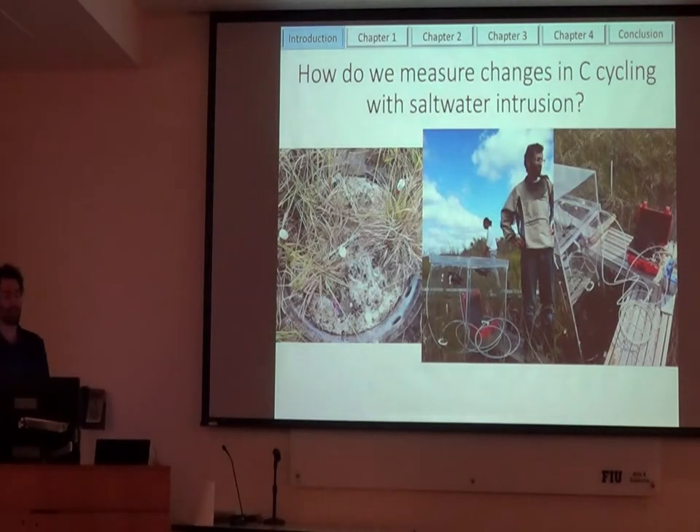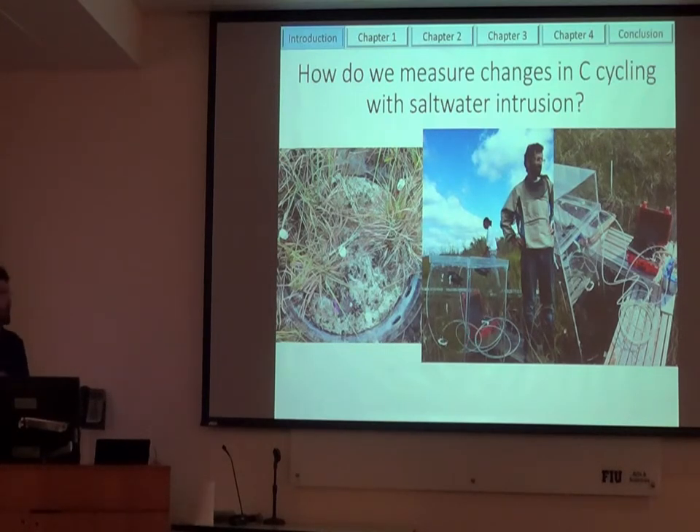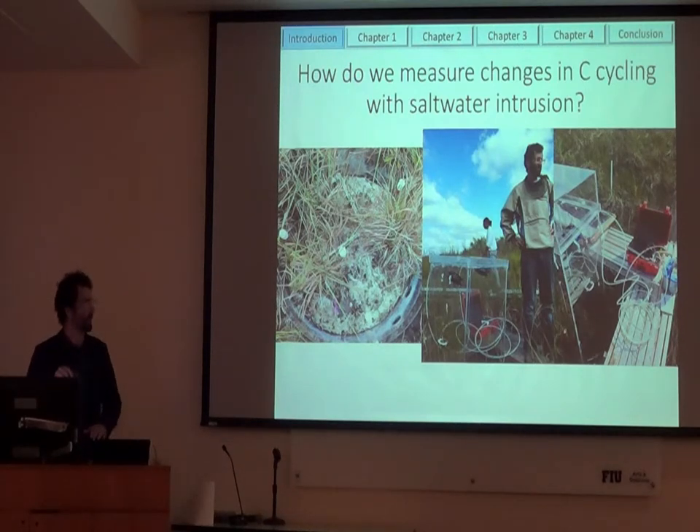So how do we measure changes in carbon cycling with saltwater intrusion? We set up a really big experiment, and specifically what I did is I used a static chamber technique. I created a clear box, put it over a portion of the marsh, and pumped air from the chamber into an instrument that measures the concentration of carbon dioxide. When measuring in the light, the plants inside the box are sucking up CO2, so concentration decreases over time — so you can measure the rate of photosynthesis. When you put this in the dark, you cut photosynthesis off, so you're only measuring respiration. Using these, you can measure the overall CO2 exchange going into and out of the marsh.